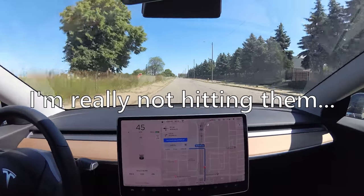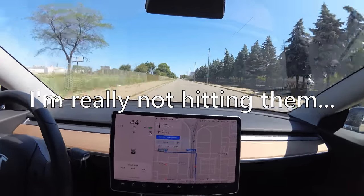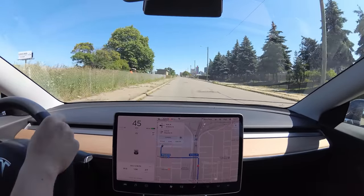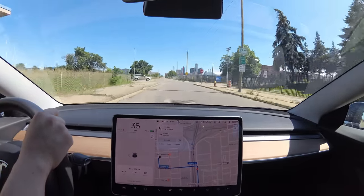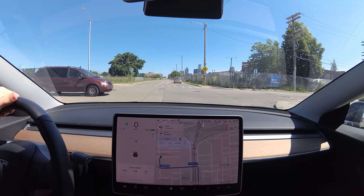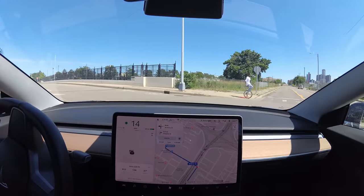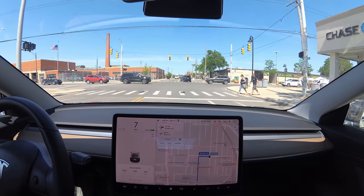Huge hole in the road — we'll avoid those. We're gonna turn left here. Got there first, but that's fine. Dang, a guy on a unicycle — that is sick! I'm gonna send my location to Sam on Google Maps so he knows exactly where I am.